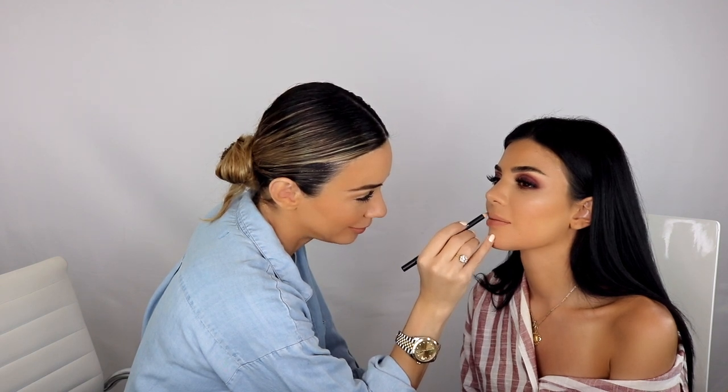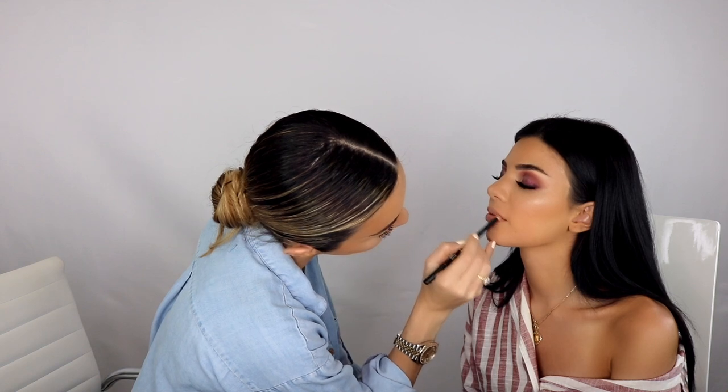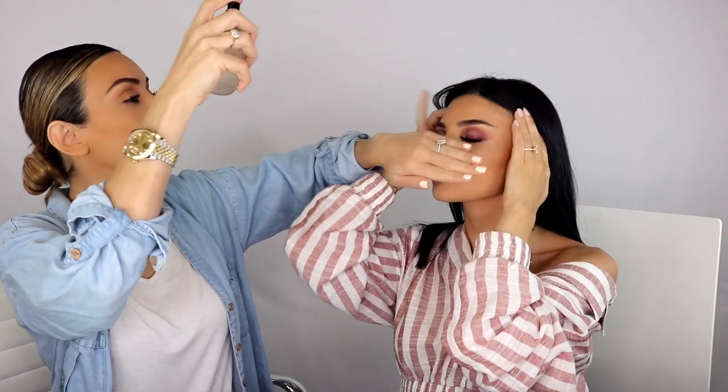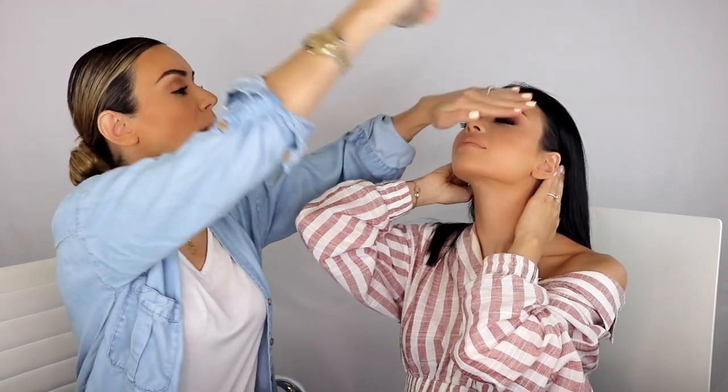For the lips, we're going to use the Ofra lip liner in Mauve — it's more of a natural color but I really like the shade. I'm filling in the lip liner and going over it with the Dose of Colors Barely There lip gloss all over, even over the lip liner. I don't want the liner to really show — just want to contour and define her lips. We're going to spray her face one more time because she's very dry — the dryness is driving me crazy.